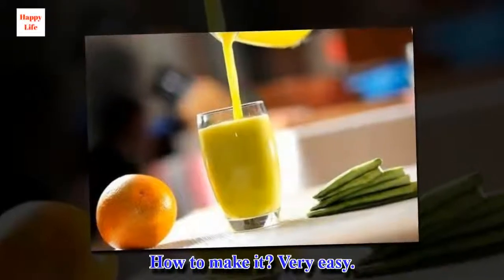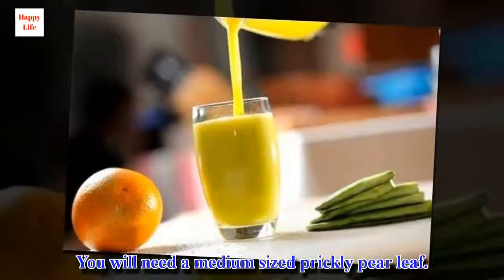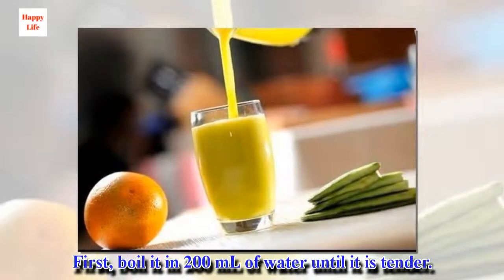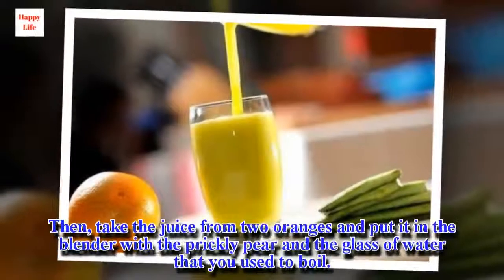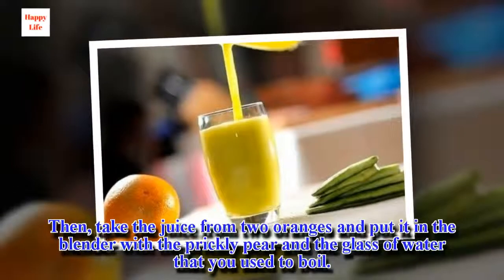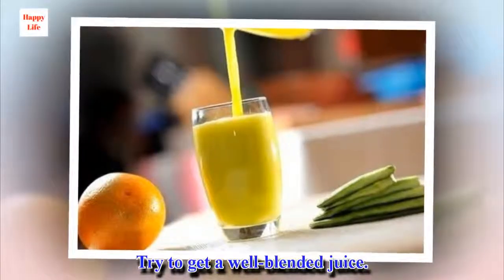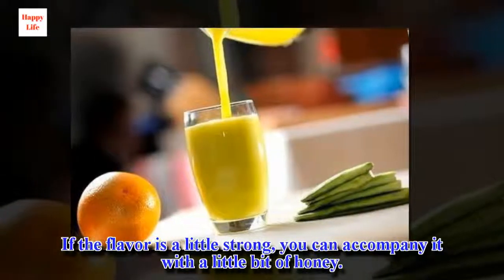How to make it? Very easy. You will need a medium-sized prickly pear leaf. First, boil it in 200 ml of water until it is tender. Then, take the juice from two oranges and put it in the blender with the prickly pear in the glass of water that you used to boil. Try to get a well-blended juice. If the flavor is a little strong, you can accompany it with a little bit of honey.